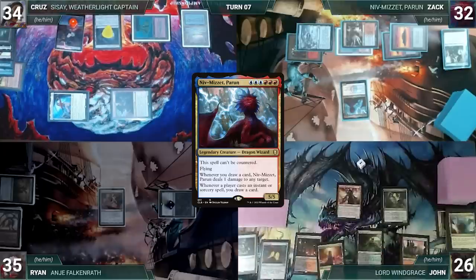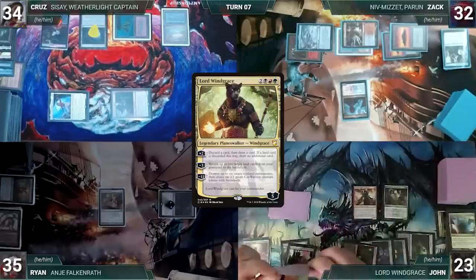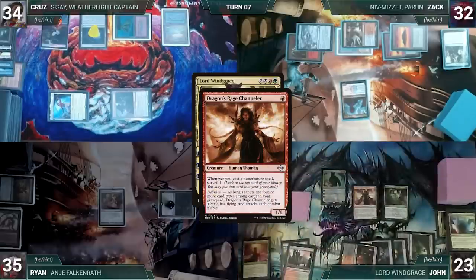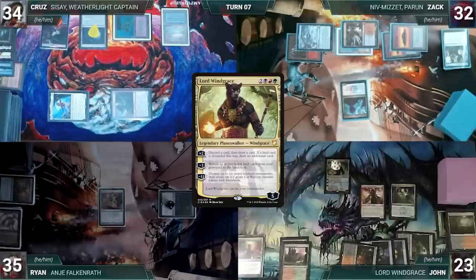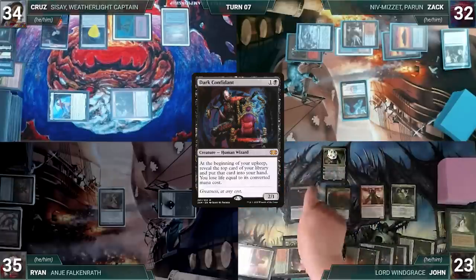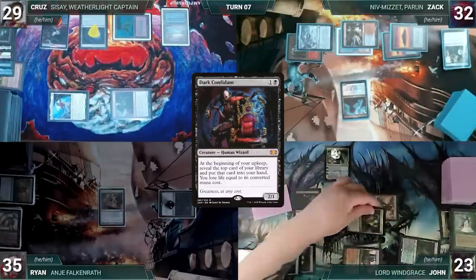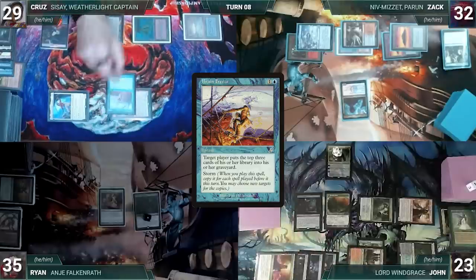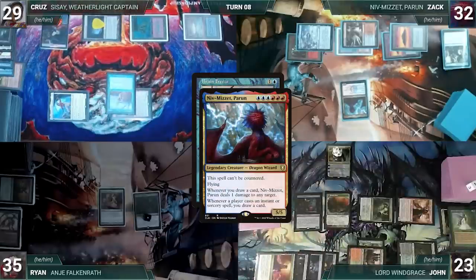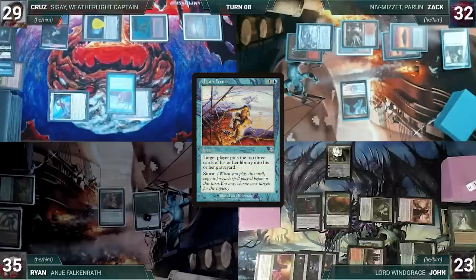During his upkeep, John loses his Mana Crypt roll and takes 3 damage. He draws and recasts his commander Lord Windgrace. Dragon's Rage Channeler triggers — John surveils one, putting it in the graveyard. He activates Windgrace's first ability, discarding and drawing, then plays Dryad Arbor as his land. He casts Dark Confidant. He moves to combat, attacking Cruz with Dragon's Rage Channeler and Witherbloom Apprentice. Cruz takes it and John ends his turn. Ryan draws, takes no actions, and passes. At the end of Ryan's turn, Cruz casts Brain Freeze targeting himself. Niv-Mizzet triggers — Zach draws and Niv-Mizzet deals 1 damage to Dark Confidant, killing it. Brain Freeze resolves and Cruz mills 3.